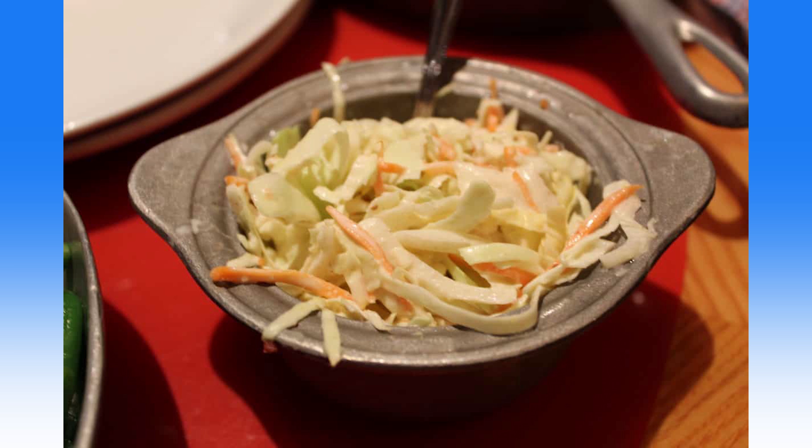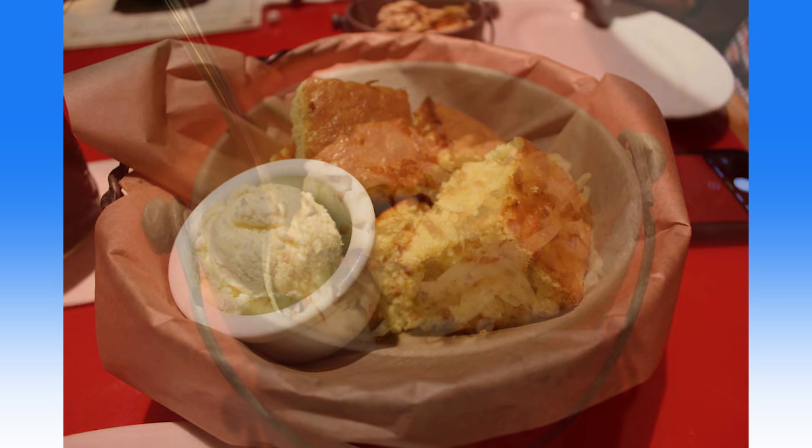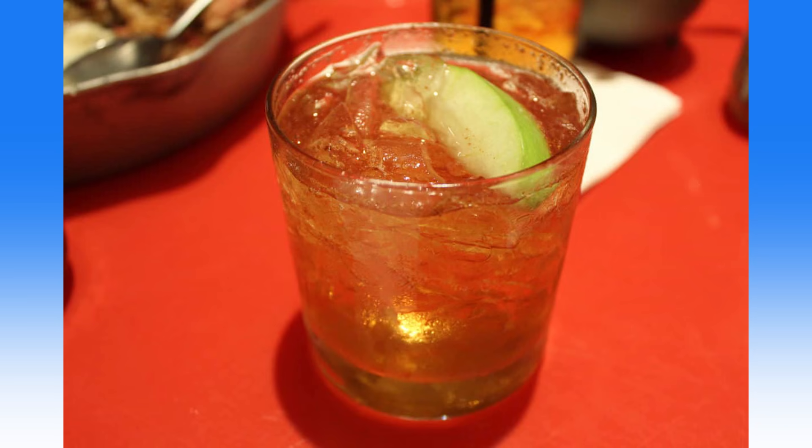Sides may include coleslaw, sautéed green beans, buttered corn, oven-roasted carrots, charred peppers, barbecue cauliflower, Yukon mashed potatoes, or roasted potatoes. You'll also get freshly baked cornbread served with honey butter with every dinner skillet. For dessert, the apple pie now includes a slice dusted with powdered sugar and served with a scoop of vanilla ice cream. Thirsty cowpokes will enjoy new cocktails such as the Bourbon Cowboy, garnished with apple slices and pears, great with any lunch or dinner skillet.